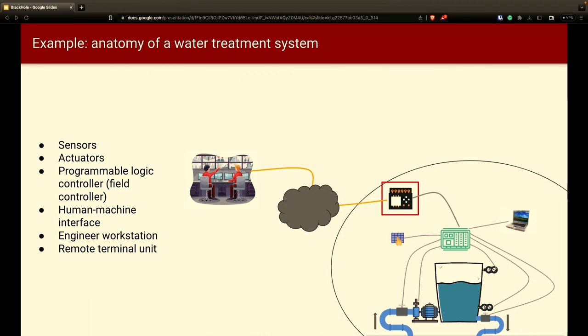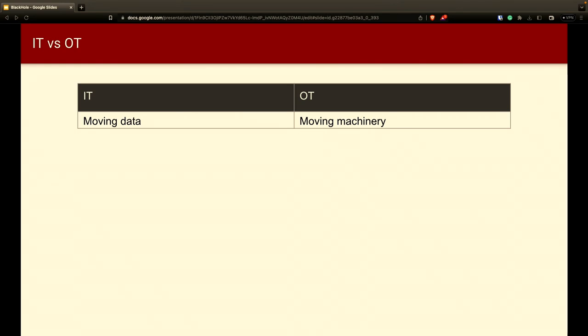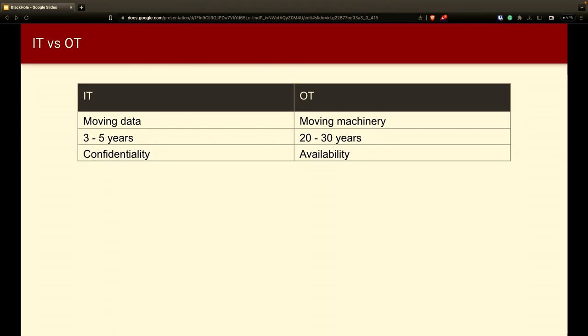Now let's look at how OT and IT environments differ in terms of security. In IT, we're concerned about the movement of data. In OT, it's about moving widgets and gears. IT vendors produce devices with planned obsolescence — expecting replacement every three to five years. But OT devices are deployed and remain for a much, much longer time. Conventional wisdom says the three pillars of security are confidentiality, integrity, and availability. In IT, confidentiality tends to be more important — if an e-commerce site goes down, they lose money, but if they lose customer PII, they get sued.